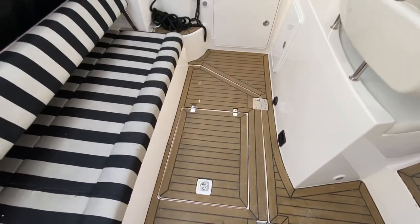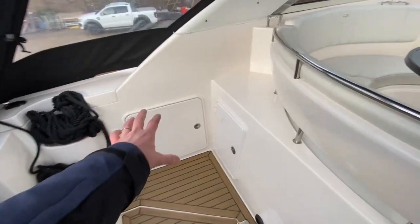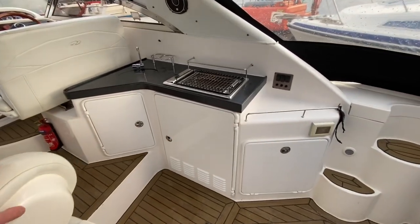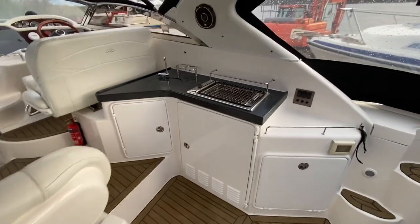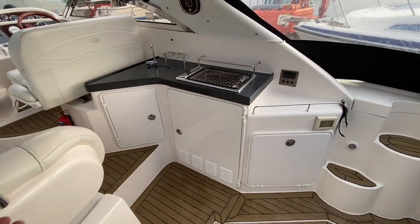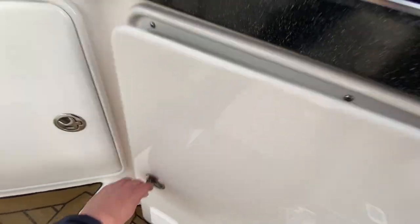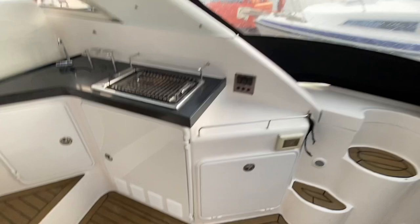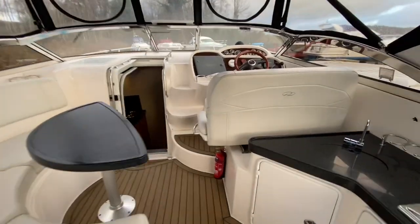Huge deck space, engine access in there, and tons of storage all the way around the boat — storage lockers on the seats. Beautiful cockpit wet bar here with a little barbecue grill. This boat has an onboard generator so you can run all this stuff whenever you're out on the water. There's a cockpit fridge as well as a big fridge downstairs, arched lights, recessed lighting throughout — tons of spec on this thing.